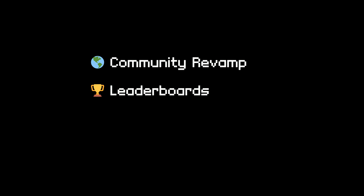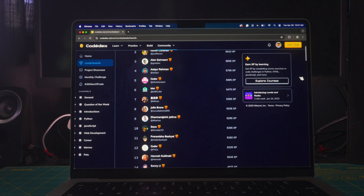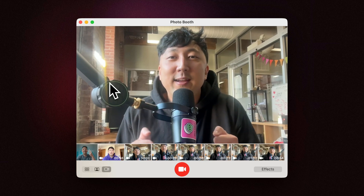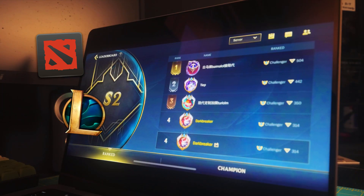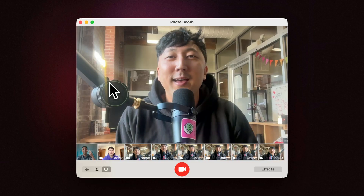Next up, leaderboards — an entirely new addition to Codidex. Now you can see who has earned the most XP weekly and all-time, to create a little bit more friendly competition. It's inspired by our favorite video games: Dota 2, League — the MOBAs of the world. We also studied Duolingo's four iterations of their leaderboard. Hope you like it.